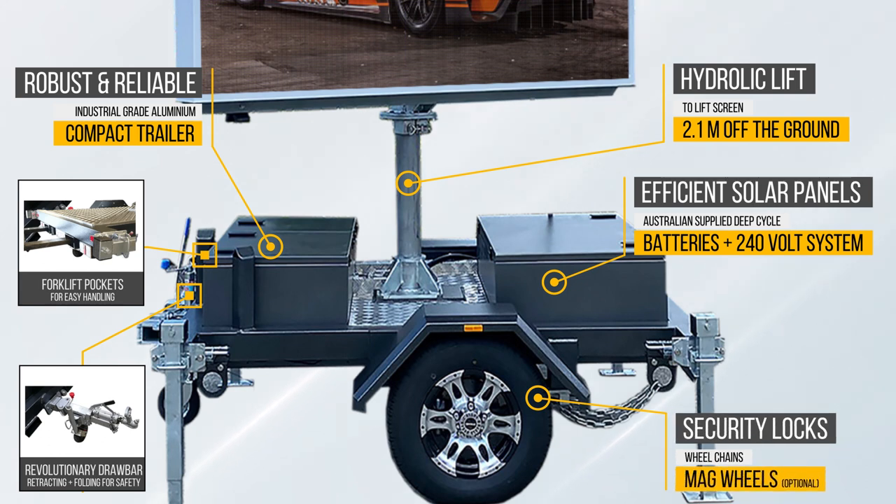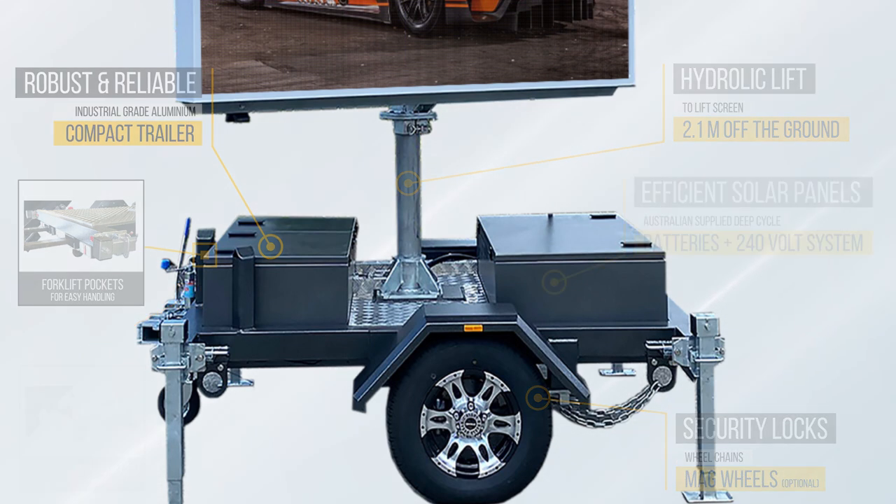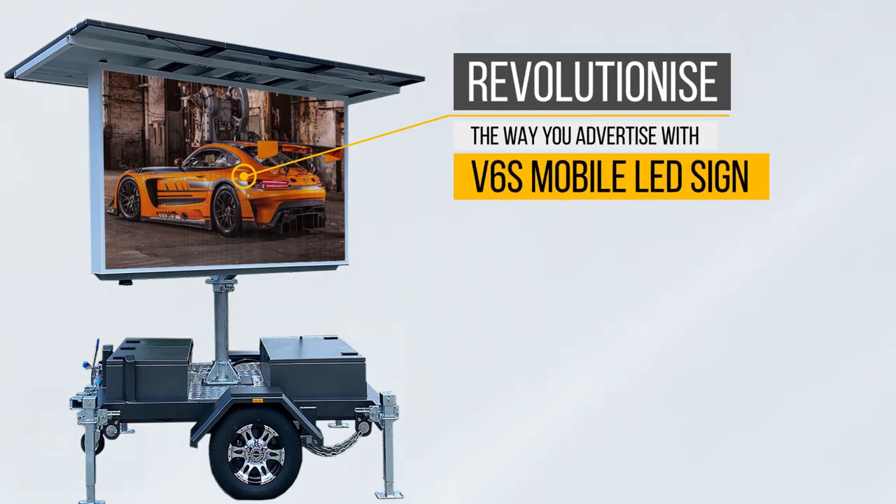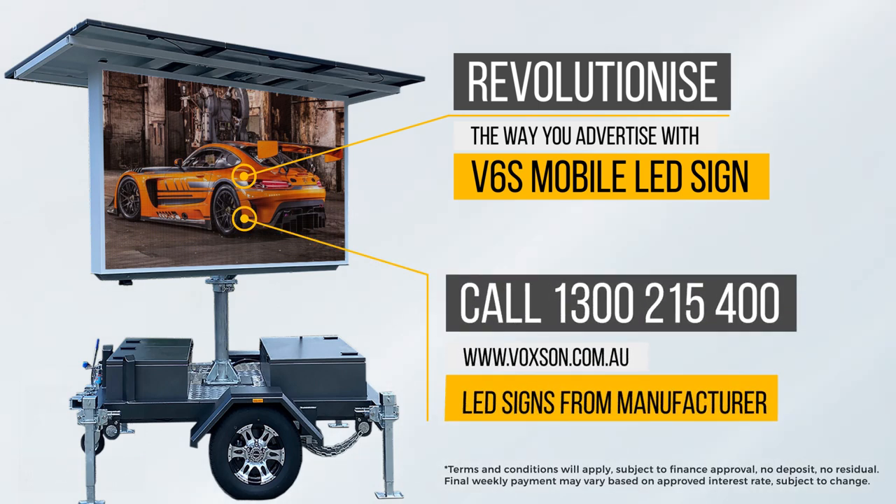Wheel chains and security locks and optional magnesium alloy wheels are included. Quick and affordable LED solutions from the manufacturer in Australia and worldwide. Terms and conditions apply. Contact Voxsun on 1300 215 400 or simply complete the contact form to learn more. We'll be in touch shortly.